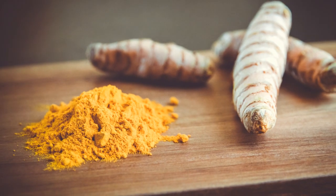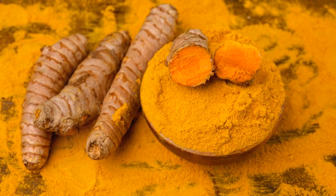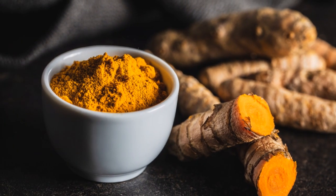Rounding out this segment at number five, we have the golden spice, turmeric. This bright, flavorful herb does more than just add color to your dishes.